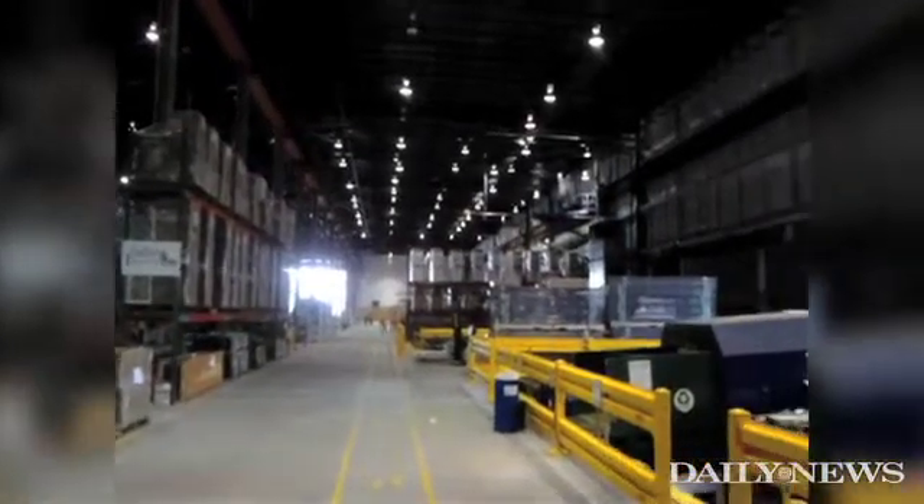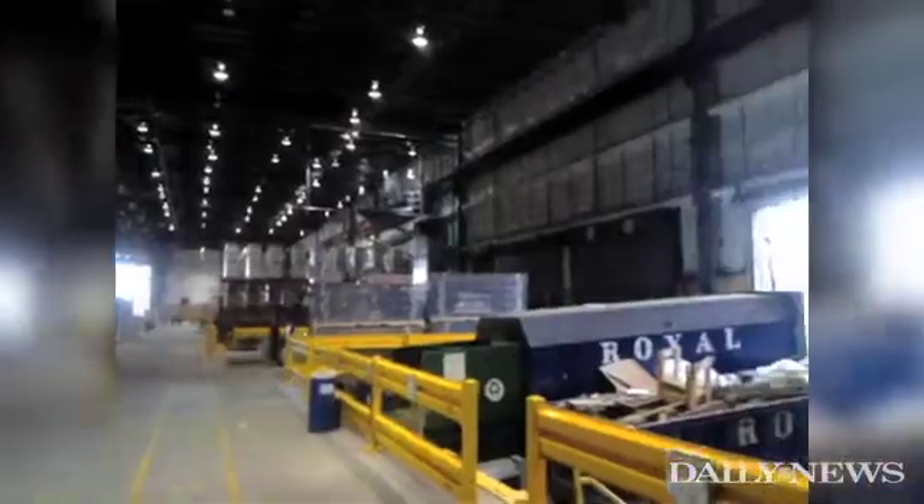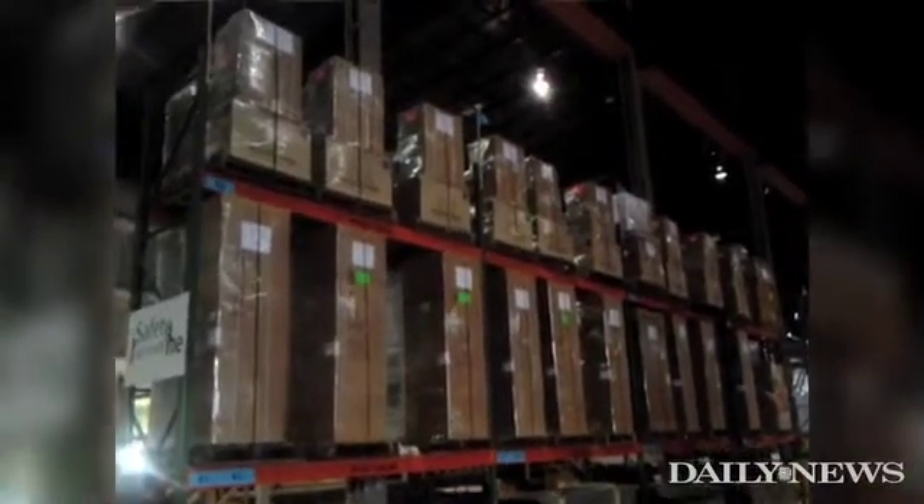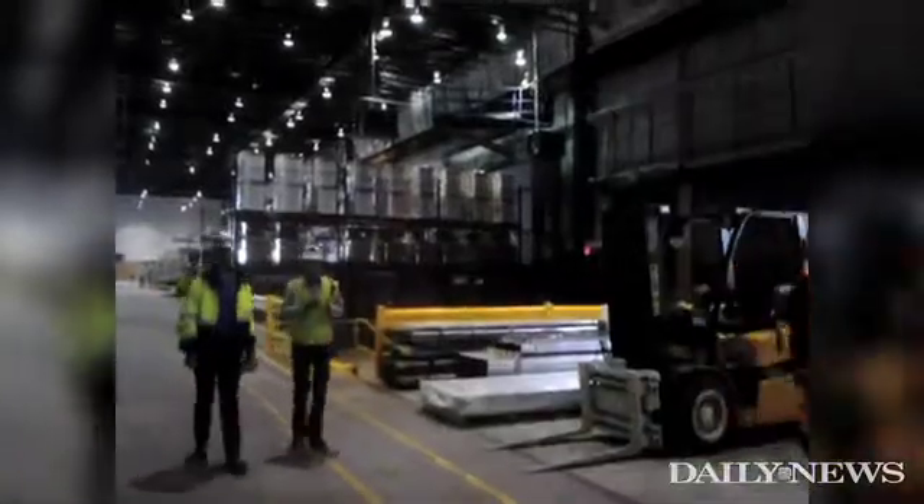We're here at our FCS Modular Fabricating Facility, or the tallest modular building in the world when it's complete — B2. 32 stories with over 300 apartments will be comprised of approximately 900 modules.